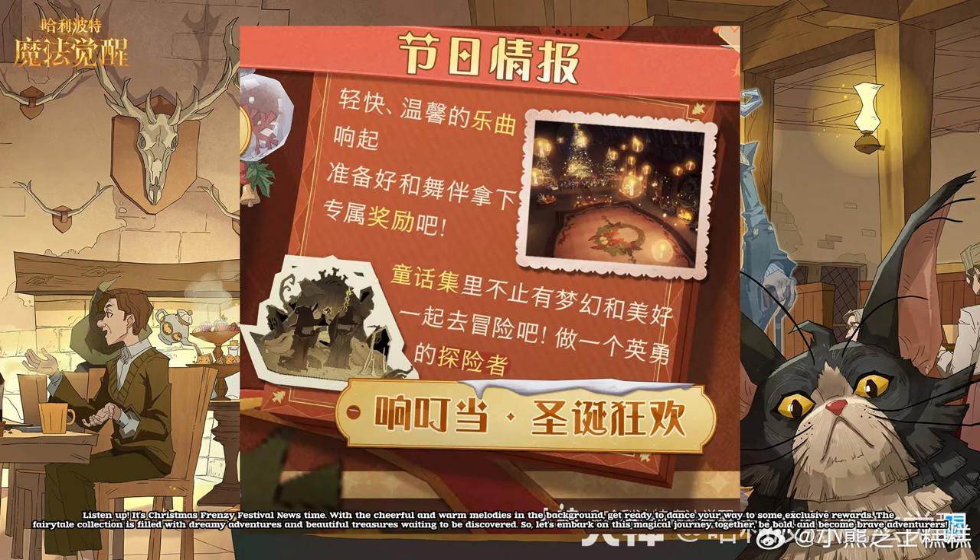Listen up! It's Christmas Frenzy Festival news time! With the cheerful and warm melodies in the background, get ready to dance your way to some exclusive rewards. The fairytale collection is filled with dreamy adventures and beautiful treasures waiting to be discovered. So, let's embark on this magical journey together. Be bold and become brave adventurers.